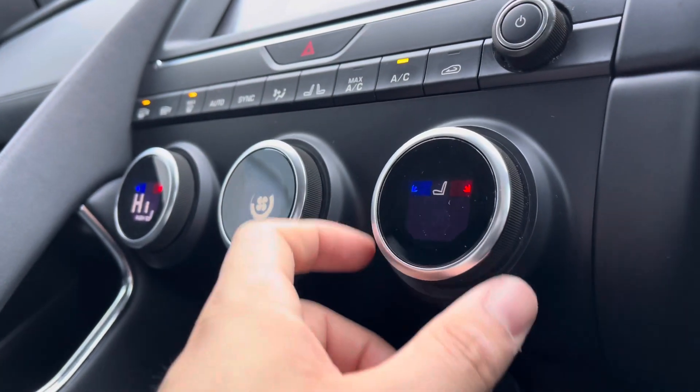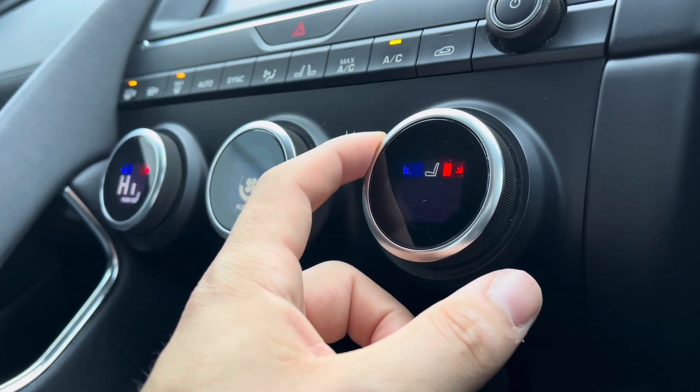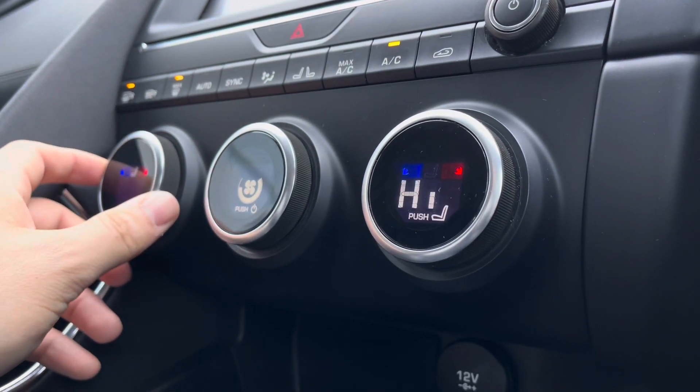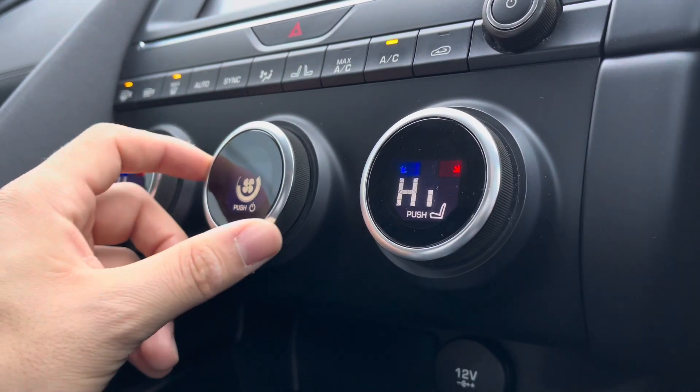The car also has heated seats. Simply press in on the climate button and you can adjust the temperature — just swipe it up or down to lower or heighten it. You can also do this on the passenger side, adding to a more comfortable experience. This is great for winter travel, keeping you nice and cosy on those cold winter drives.